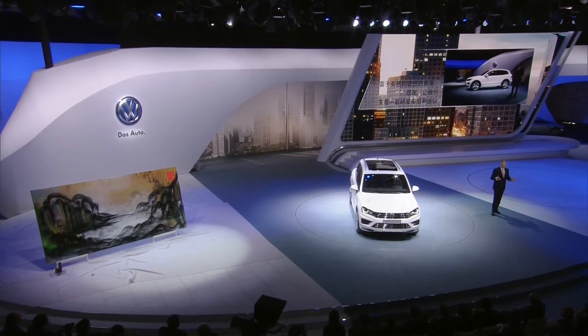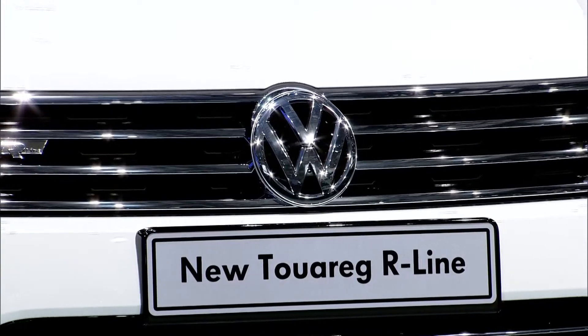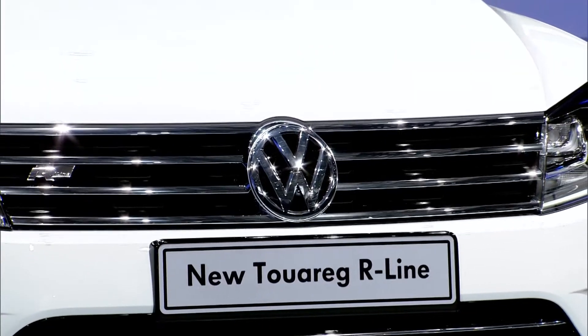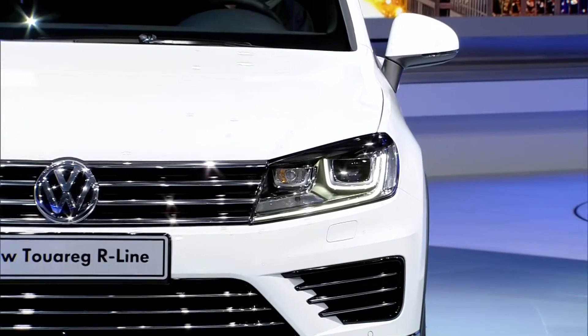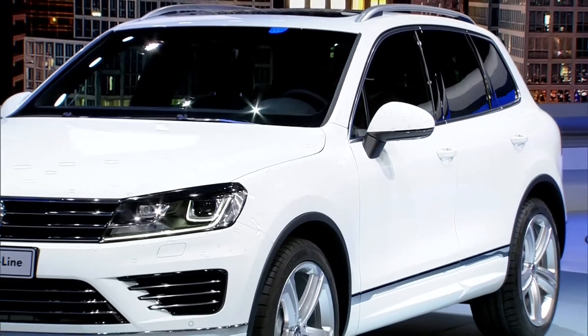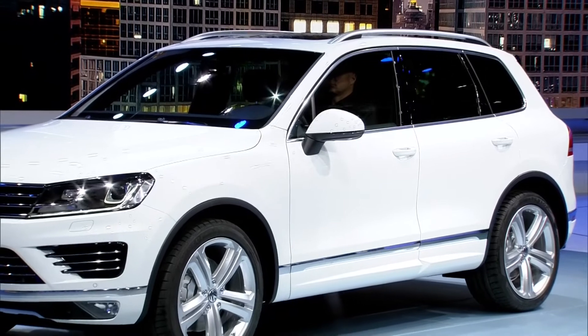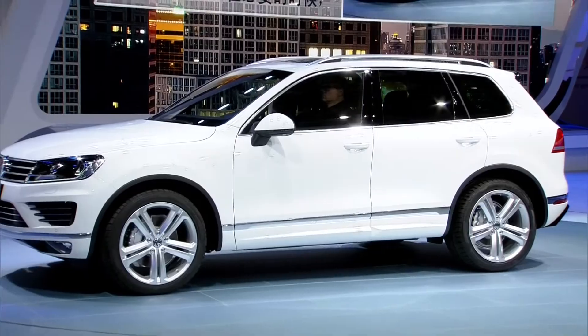The Touareg — the all-round talent, which has sold over 720,000 times across two generations — has been improved in almost all areas. To start with, we turned our attention to the V6 and V8 engine range and reduced fuel consumption by up to 6%. From now on, all versions with a start-stop system will also be equipped with a coasting function. Whenever possible, the engine is separated from the 8-speed automatic transmission — we call this coasting, and it saves a lot of fuel.